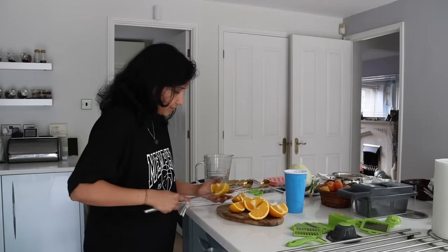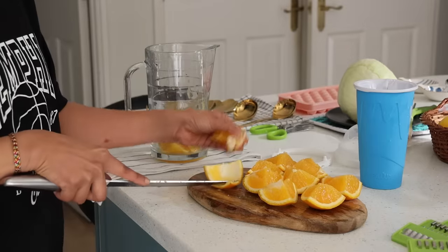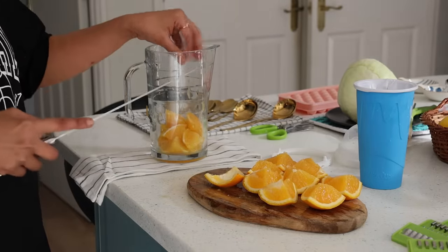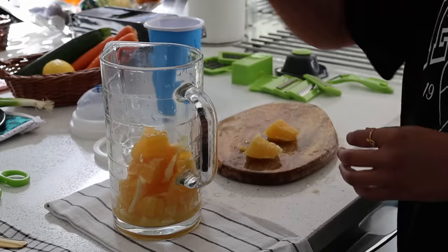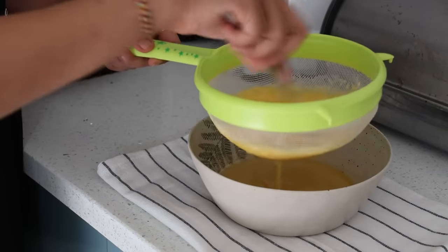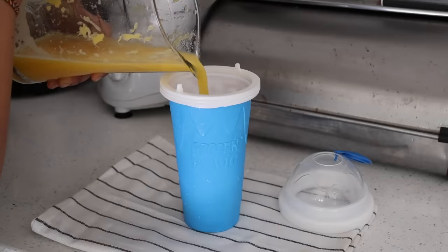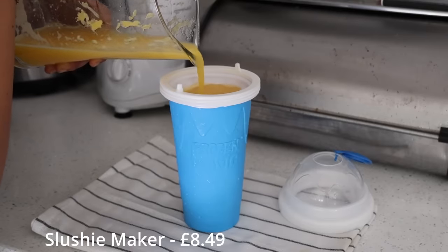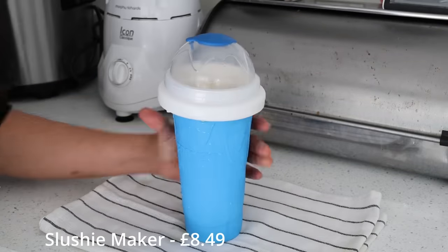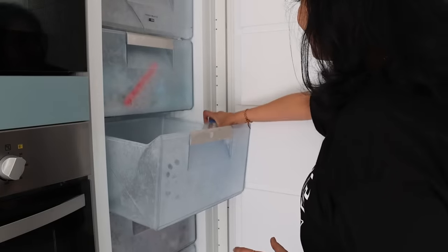A slush maker to have at home — sounds cool, right? Just the thing every child would love, and as a mother I love it because I can fill it with natural flavors, free from preservatives, organically made at home. I made fresh orange juice with large oranges and filled up the slushy maker. It's important to keep the slushy maker in the freezer beforehand, and then I set it back into the freezer.